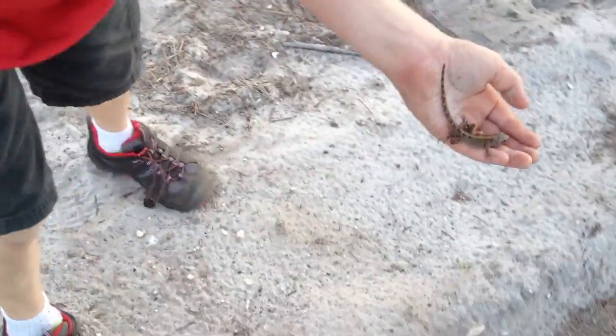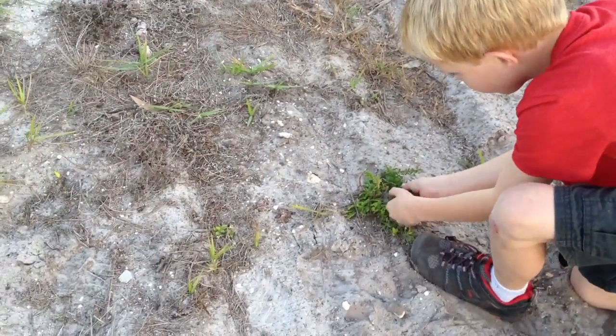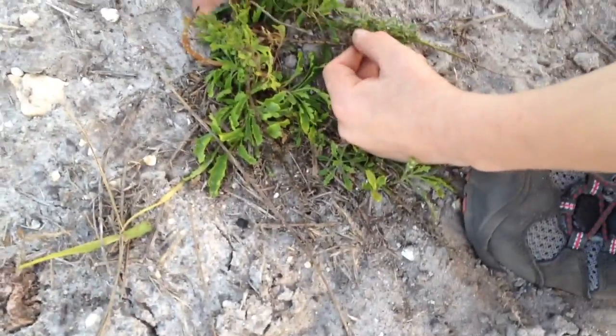Another beautiful species that lives up here. There's an ant on him. We're just going to take him over here and put him down.